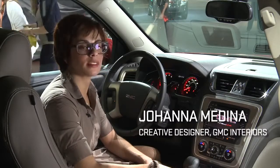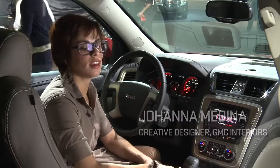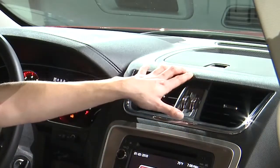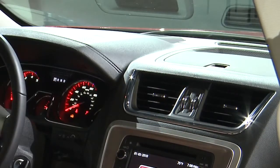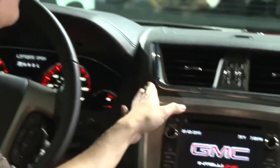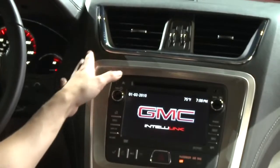A lot of the refinement that's occurred in this vehicle is the introduction of soft-touch materials. We've got some soft-touch materials here on the instrument panel, and we've also got them on the door. There is a layer of foam beneath this so that when you touch it, it's definitely soft to the touch — it's no longer hard plastic.